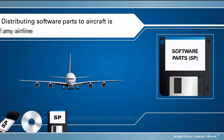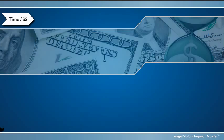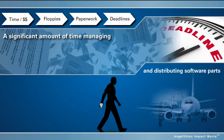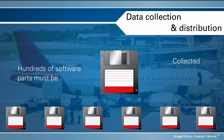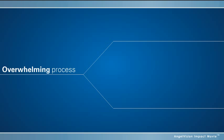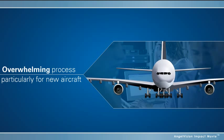Distributing software parts is critical to the efficient operation of any airline. Airline personnel spend a significant amount of time managing and distributing software parts to onboard equipment manually. Since hundreds of software parts must be collected, duplicated, and managed under rapidly increasing volume and distribution requirements, this is becoming an overwhelming process, particularly for newer aircraft like Airbus 380s and Boeing 787s.